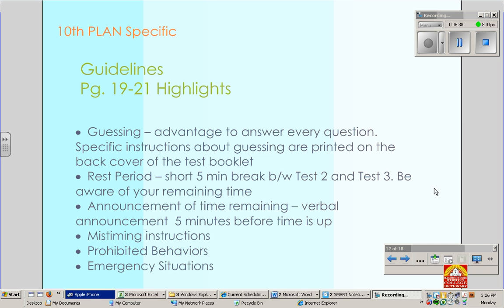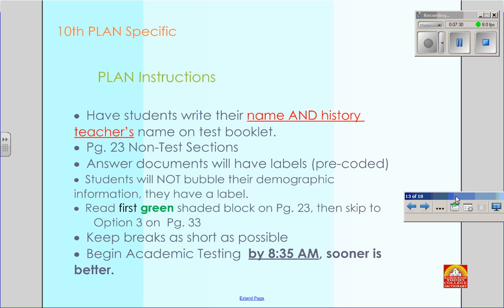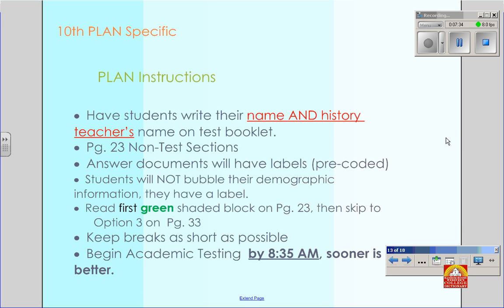As far as a rest period is concerned, stick with five minutes and take that break between test two and test three. If you have any questions about this information, look at your manual or come see one of us. Like the PSAT, students will need to put their name as well as their history teacher's name on the test booklet — that's very important. The first thing you're going to read is the green shaded block on page 23, and then you're going to skip to option three on page 33. Note that as well. Begin testing by 8:35, and the sooner the better so we can finish before sixth period starts.